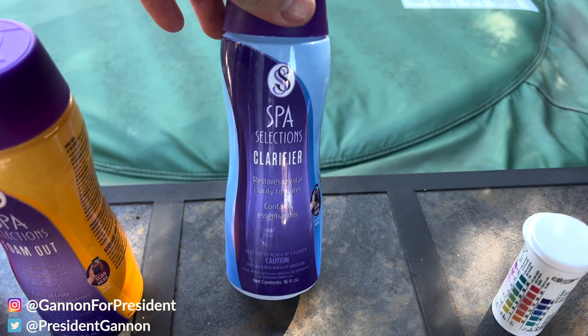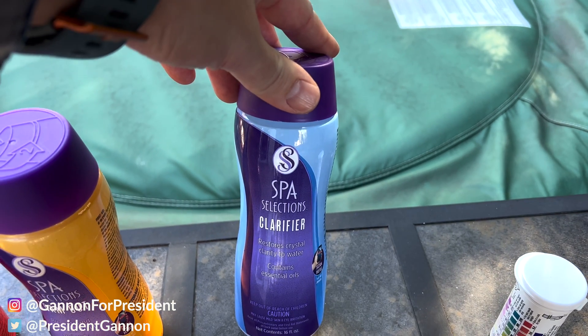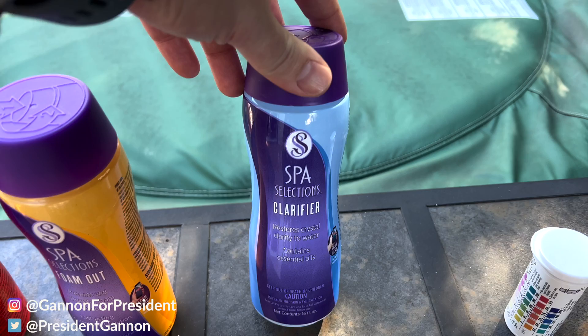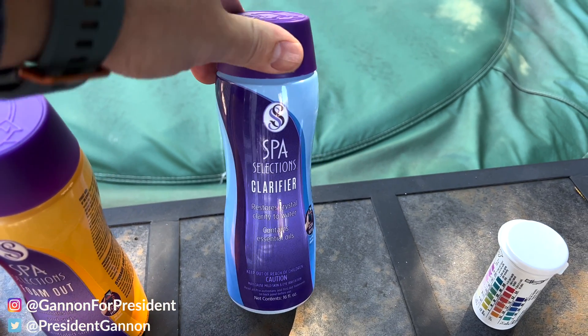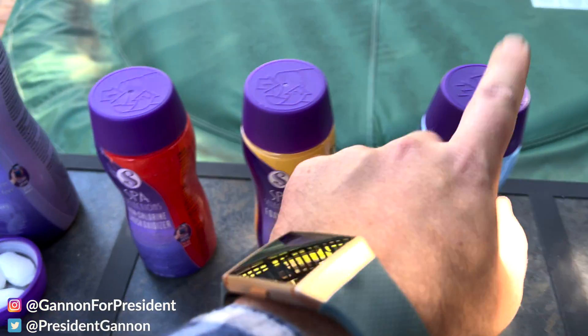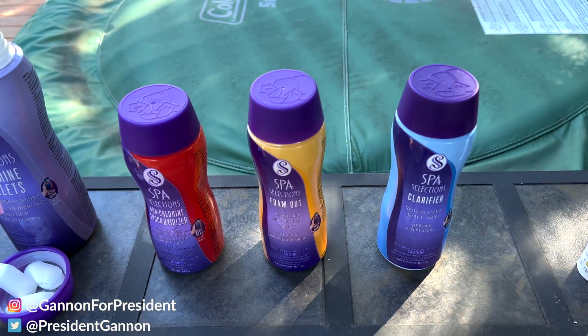Next we have the clarifier. Sometimes as you use a hot tub for a while, it starts getting a little cloudy and doesn't look as nice. At nighttime it's harder to see without the lights on, but if you want to clarify it, this is helpful. These three products — the foam out, shock, and clarifier — I purchased a year ago and I'm only halfway through, so you don't need them that often.